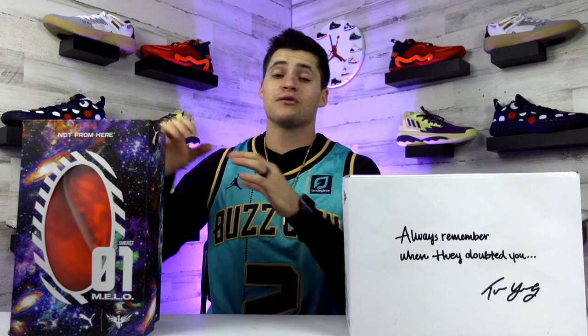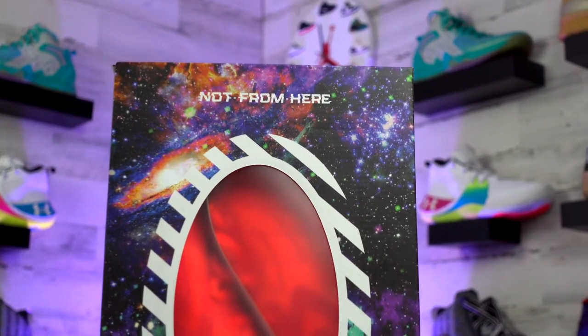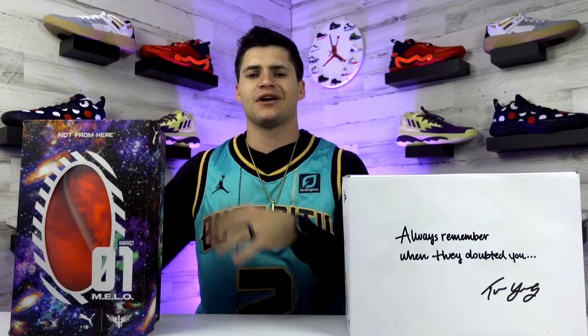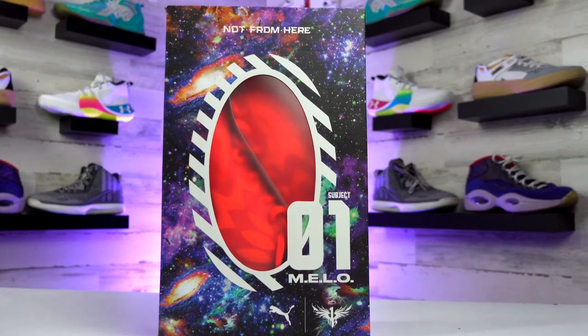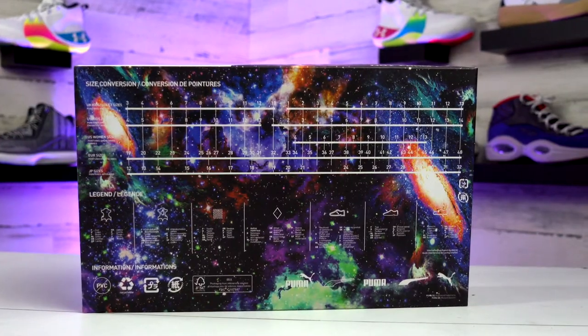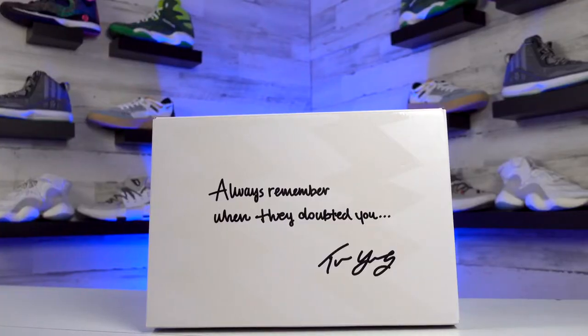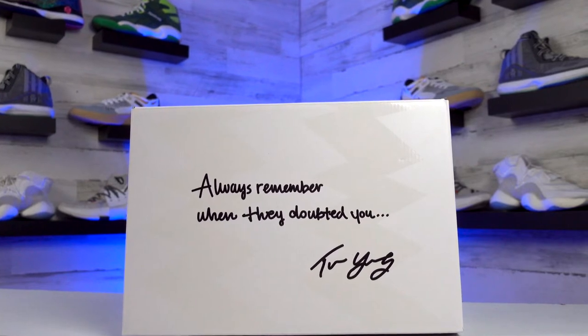Just to hit on the box and the price really quick — LaMelo's shoe box is one of the coolest I've seen in a minute. It's got that 'Not From Here' text on top, which is actually the colorway name, plus a whole galaxy theme covering the entire box, a see-through window to check out the shoes inside, and even a size conversion chart on the bottom. Switching over to the Trae Young 1, you get a white box with text saying 'Always Remember When They Doubted You' with his signature underneath — not quite as much going on.